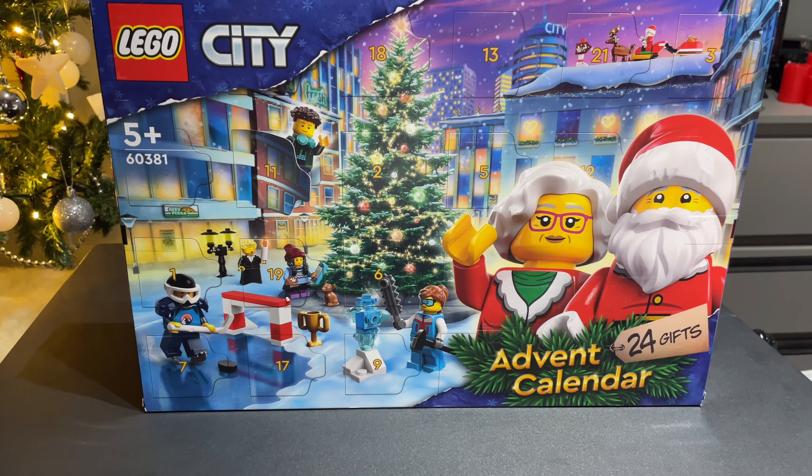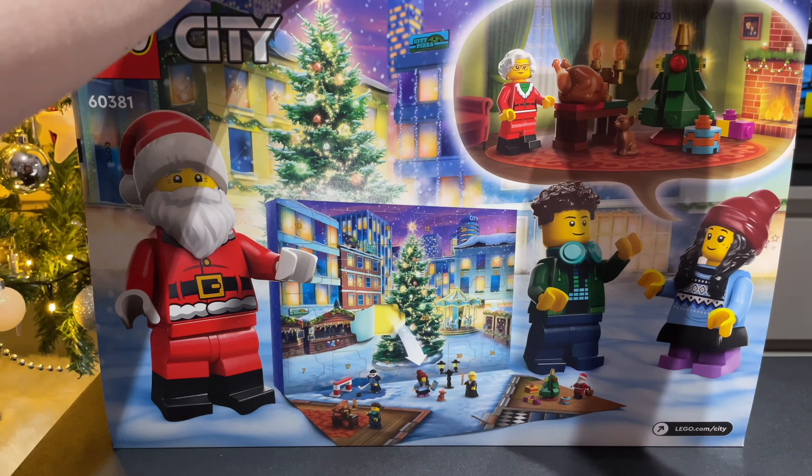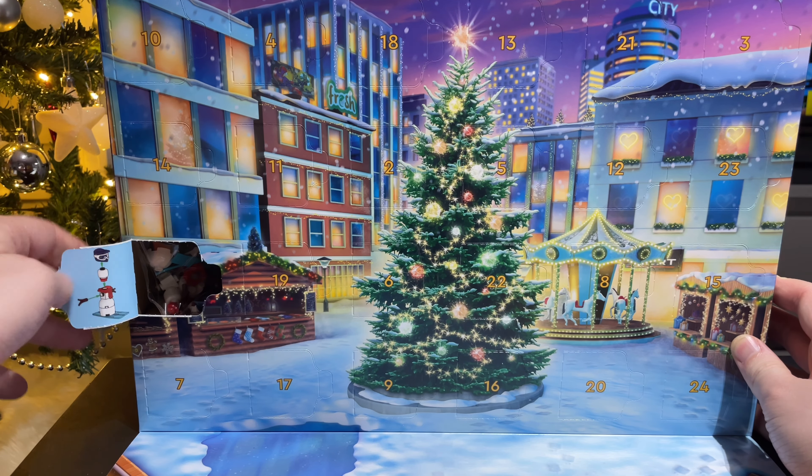So just like with the Lego Harry Potter advent calendar, the doors are on the back and you just have to cut the tabs and reveal the flap. I'm going to open up all the doors starting with number one and ending on number 24. So where is number one? Door number one is over here.